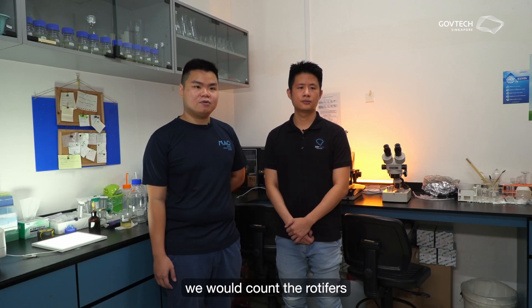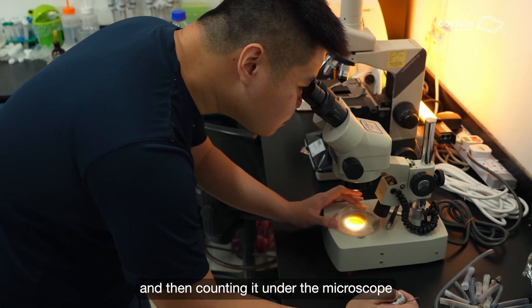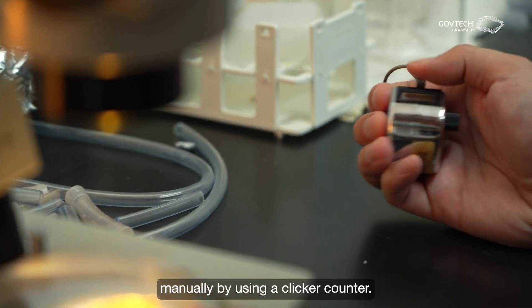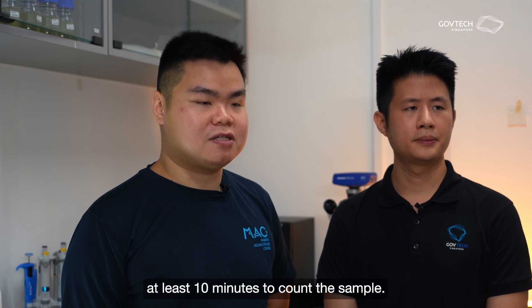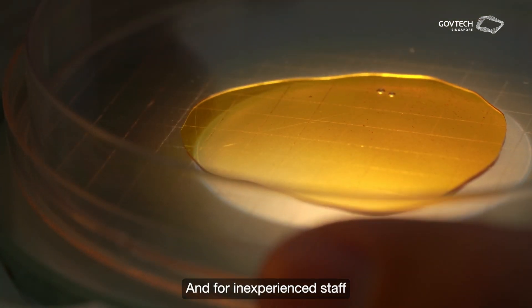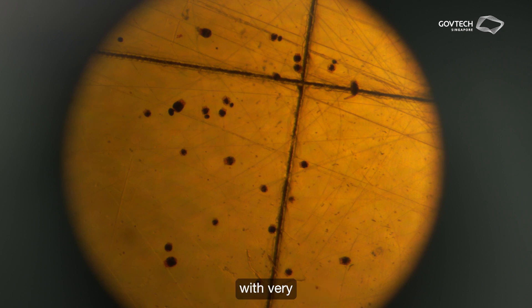Traditionally, we would count the rotifers by taking a sample, staining it with iodine, and then counting it under the microscope manually using a clicker counter. It would take an experienced staff at least 10 minutes to count the sample. For inexperienced staff or student interns, they can take up to 30 minutes to count each sample, with very inconsistent levels of accuracy.